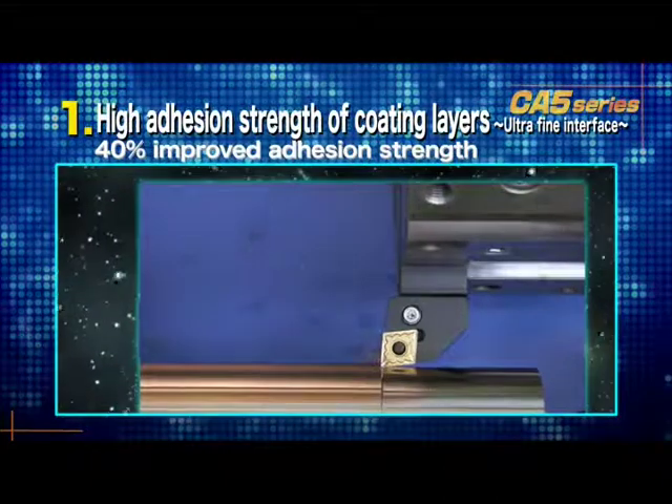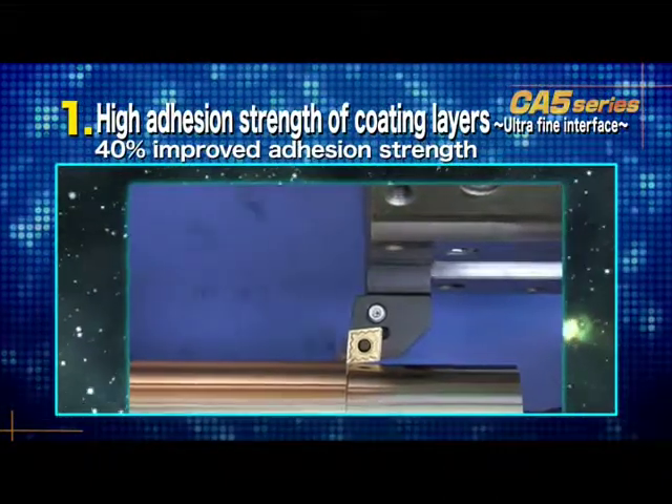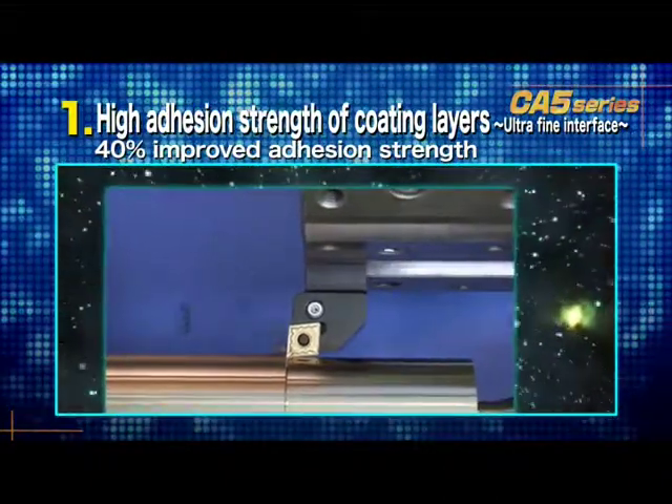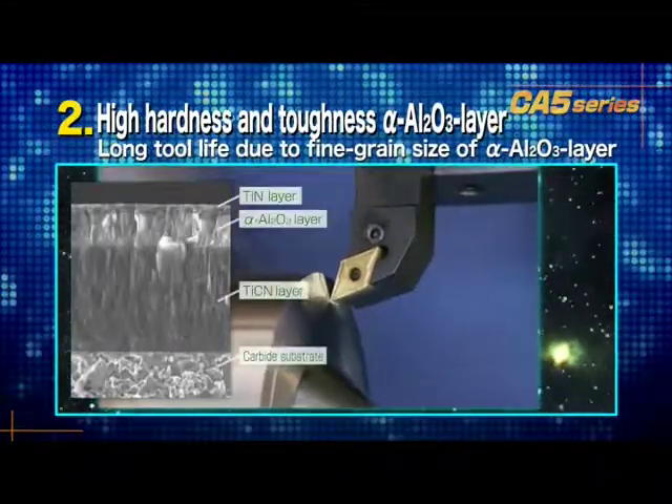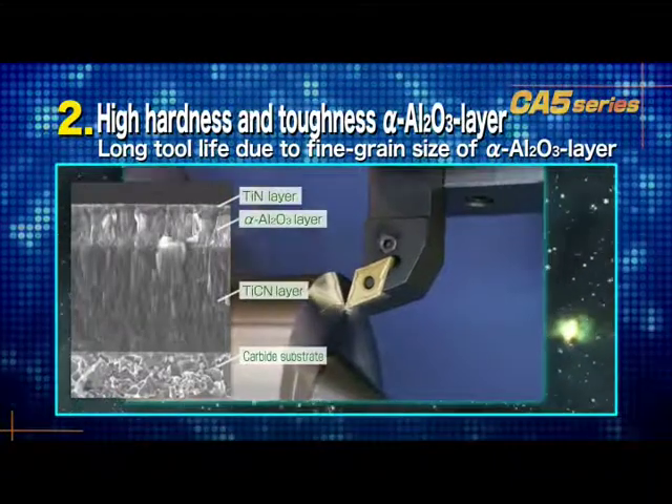The first advantage is the high-coating film adhesion. The interface strength has improved by 40% over the conventional grade. Second, high hardness and toughness in our alpha-aluminum oxide layer provide longer tool life.